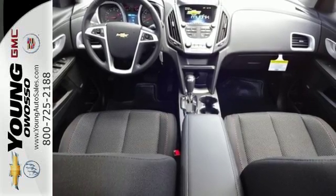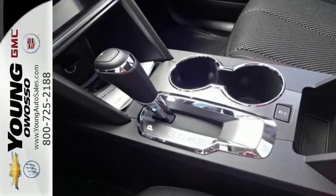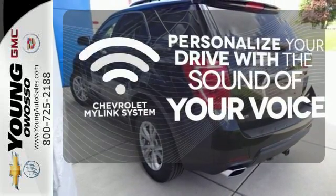Plus, the rear-vision camera is one of many safety features, making sure your path is clear for a safe trip home. Personalize your drive with a voice-activated Chevrolet MyLink system.